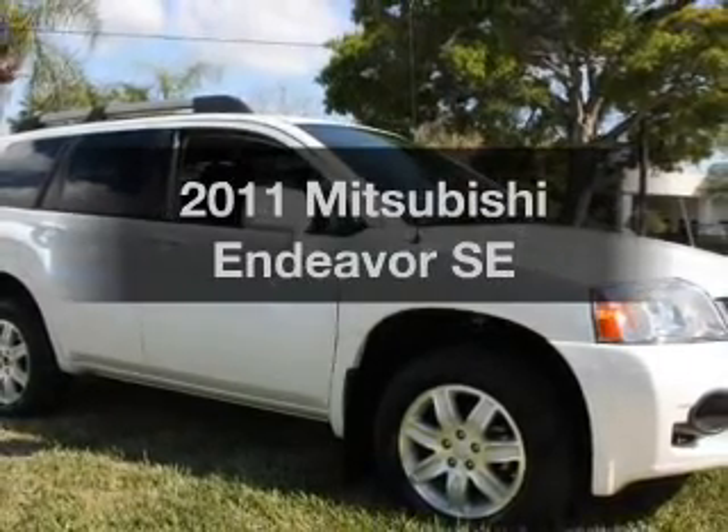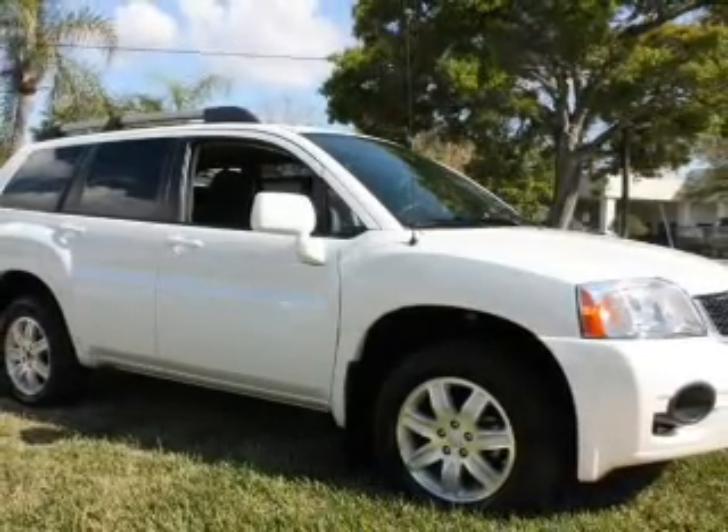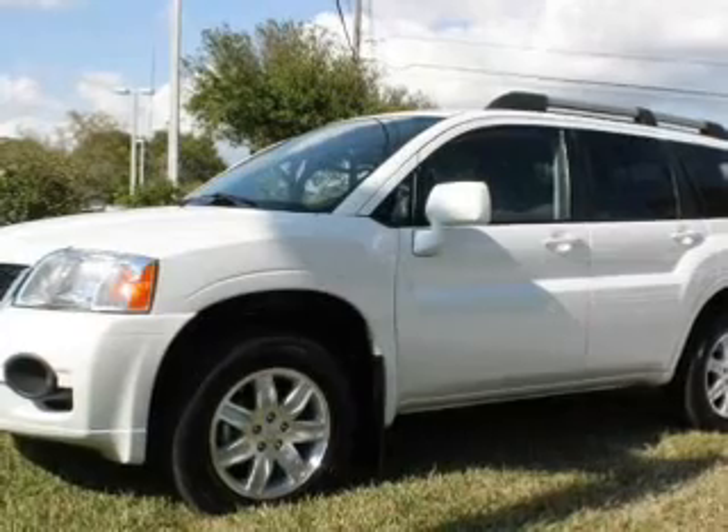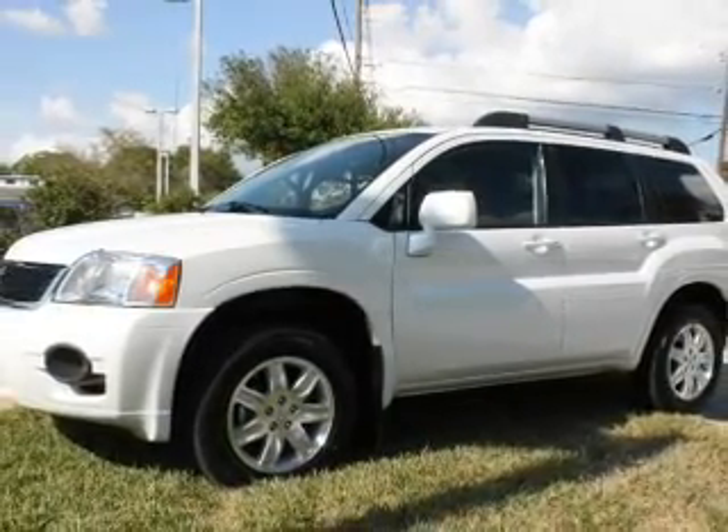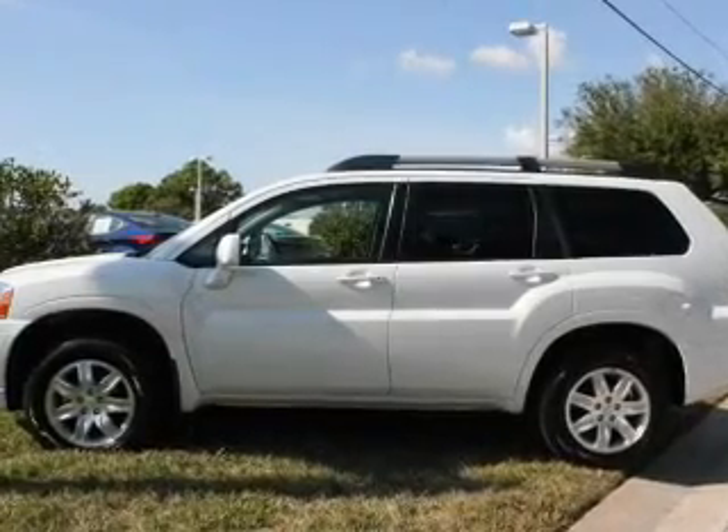Introducing the 2011 Mitsubishi Endeavor. Travel the roads in style and comfort in this great vehicle. With a solid 6-cylinder engine, the powertrain includes all-wheel drive, driven by an automatic transmission.